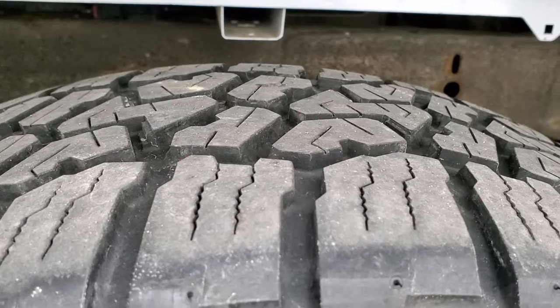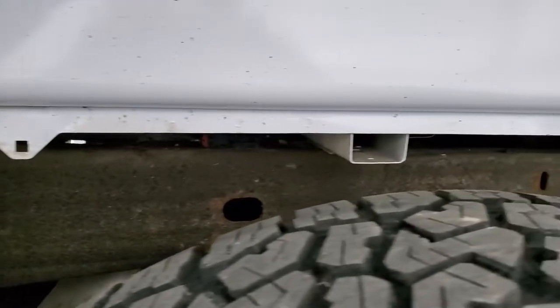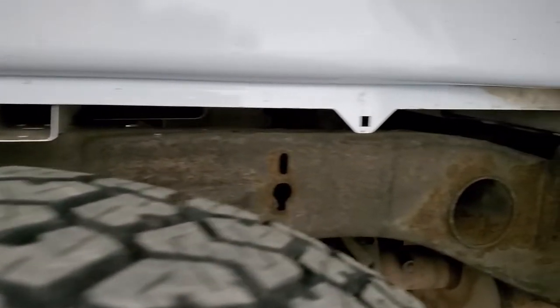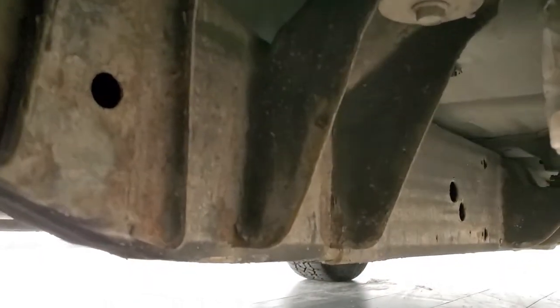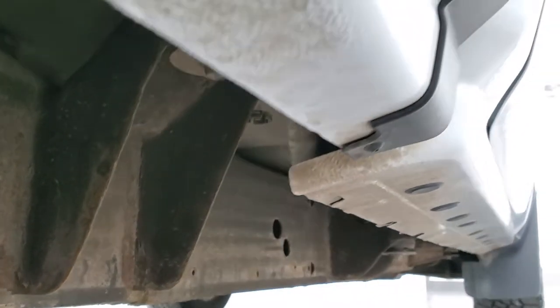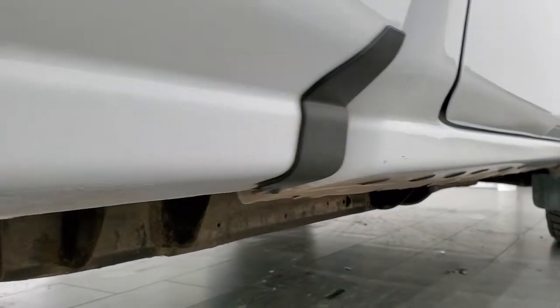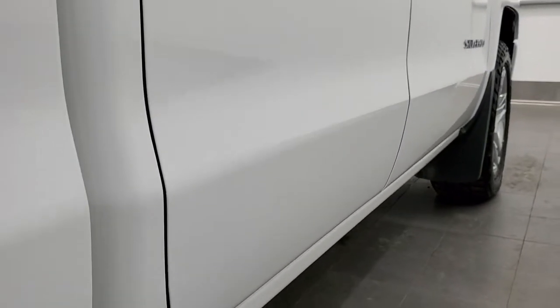The back tires have just as much tread as the front tires, and you can see the frame and underbody is in pretty nice shape. Those box rails have absolutely no corrosion, and that's where you always want to look on the underneath of a truck — because that's what will go first. Lower rockers, other than a little bit of dust, look pretty good. Didn't see any corrosion on them.